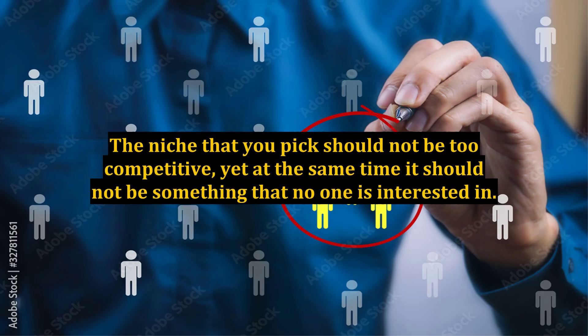The niche that you pick should not be too competitive, yet at the same time it should not be something that no one is interested in. If the topic you pick is highly competitive, it means that you will have to compete with a lot of people — even seasoned marketers who have got a lot of money, expertise, and experience. It might not be possible for you, especially if you are a beginner with very little experience and if you are on a shoestring budget.